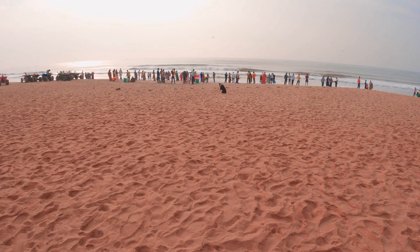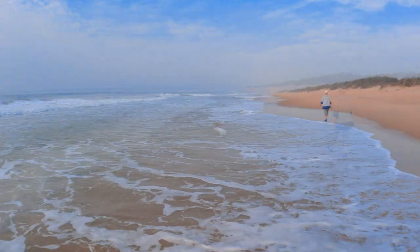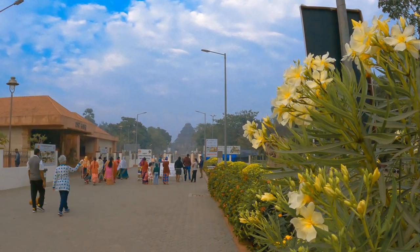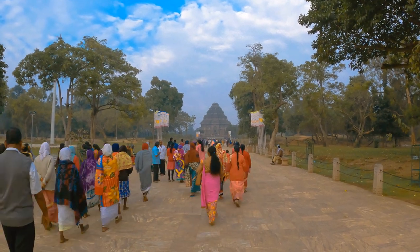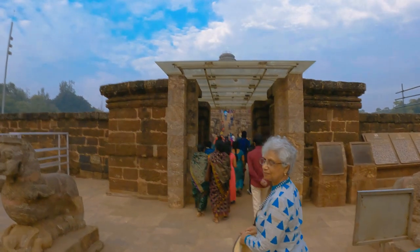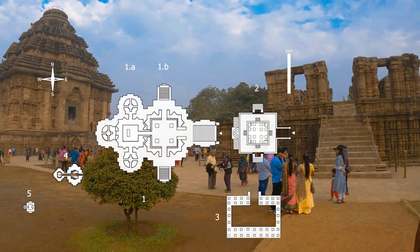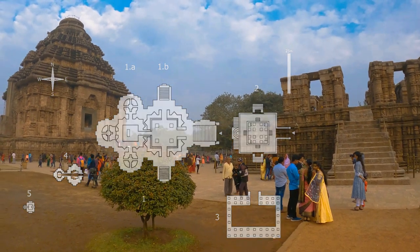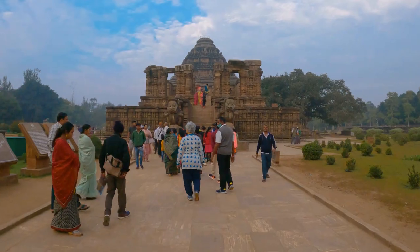It all began at Chandrabhaga beach. Literal shift over the centuries has pushed the temple complex four kilometers inland. We joined the stream of pilgrims as the first rays of the rising sun touch the towering Jagmohan, the pyramidal shell that remains. Of the sanctum, only the platform is intact. The Ganga king Narasamadeva I completed construction around 1250 CE.